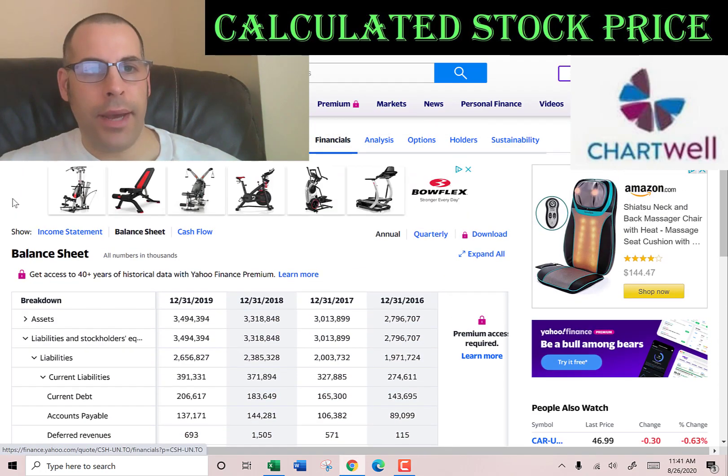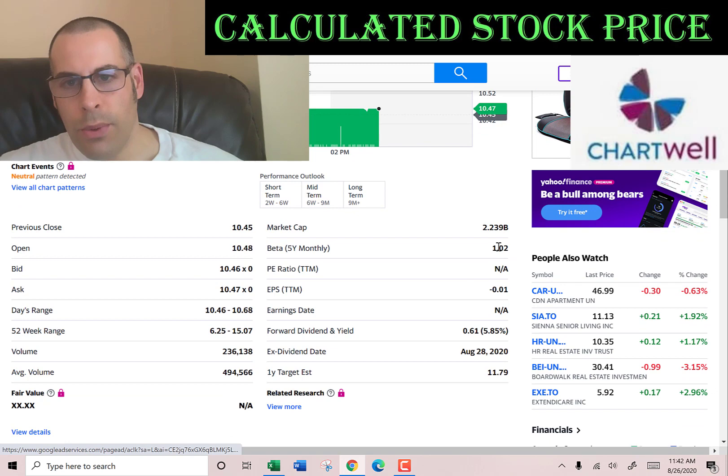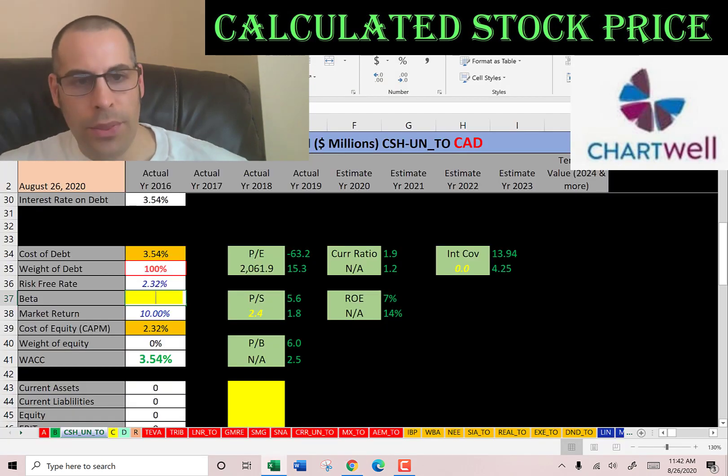Let's get the beta to figure out the cost of equity. The beta is how volatile the stock is — it's 1.02, so the stock moves with the Canadian market.